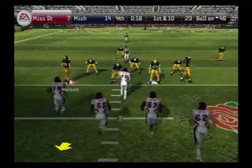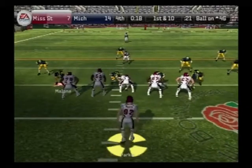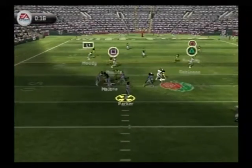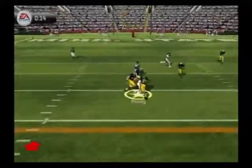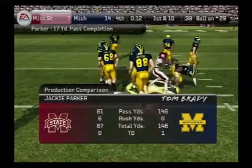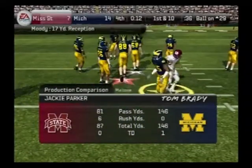They'll start this drive at the 46-yard line. The Bulldogs have five receivers on this play — surveys the field, he passes it, it's complete. Woodson with a takedown at the 29-yard line. Mississippi State will call a timeout, and they've got two remaining.